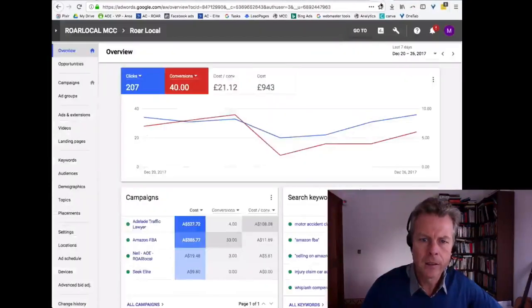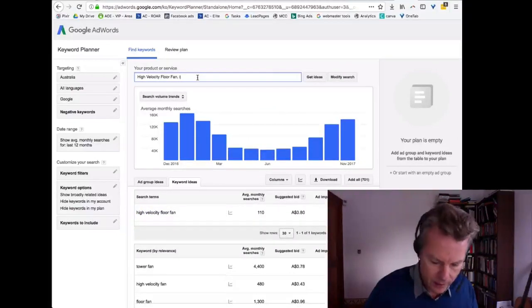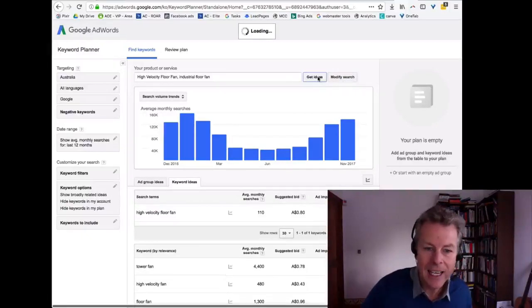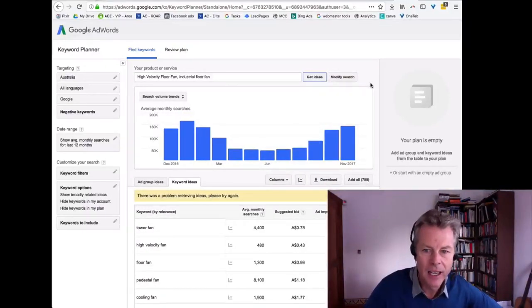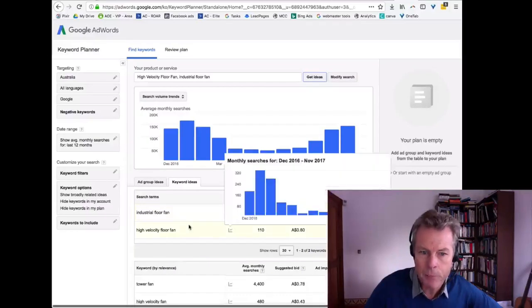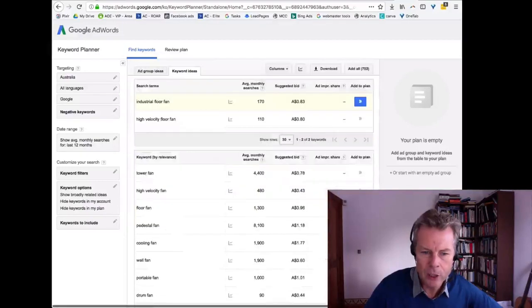Dave says he also saw industrial floor fan — let's look for that. This process I'm taking you through is exactly what I do — this is how I find ideas. Industrial floor fan — well Dave, that actually gets more searches than our high velocity floor fan, which is interesting.